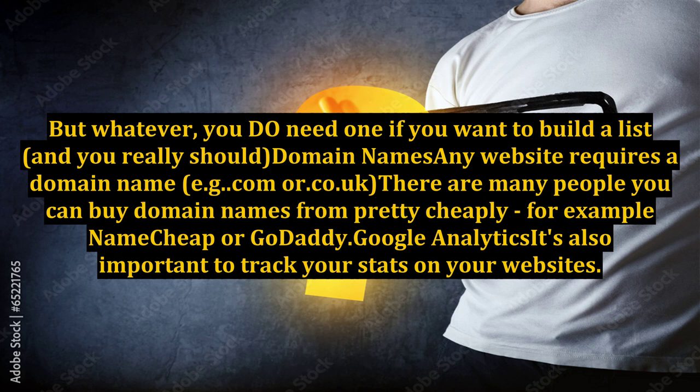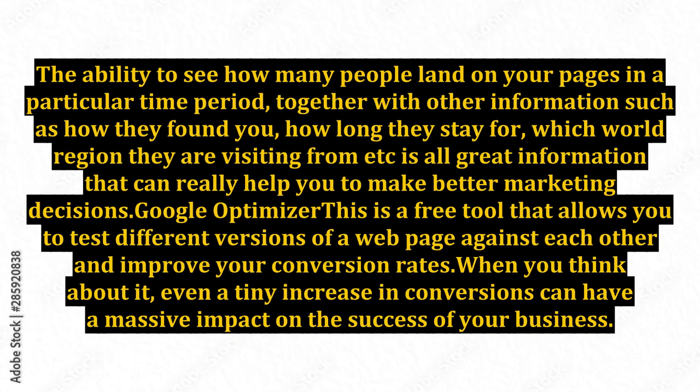Domain names: any website requires a domain name, such as .com or .co.uk. There are many places you can buy domain names from pretty cheaply — for example, Namecheap or GoDaddy. Google Analytics: it's also important to track your stats on your websites. The ability to see how many people land on your pages in a particular time period, together with other information such as how they found you, how long they stay, and which world region they are visiting from, is all great information that can really help you make better marketing decisions.